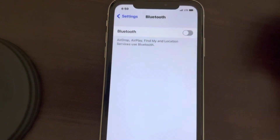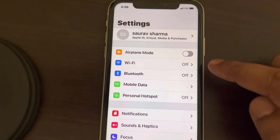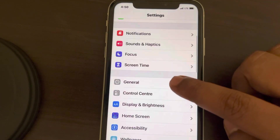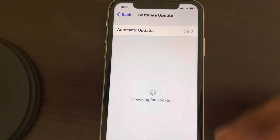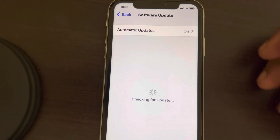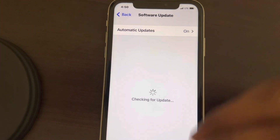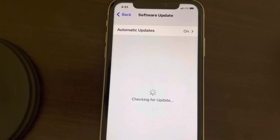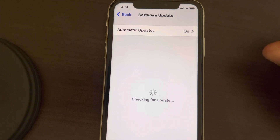If this also does not work, you can update your iOS. Go to the Settings home page, go to General, and tap on Software Update. If it gives you the option to update your iPhone, just update and reboot your iPhone, and your problem will be fixed.